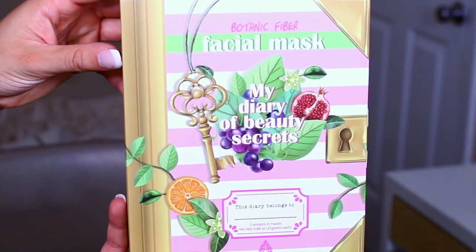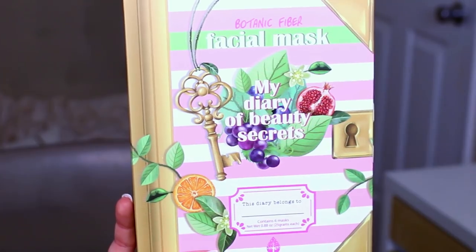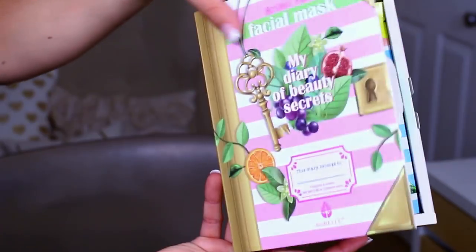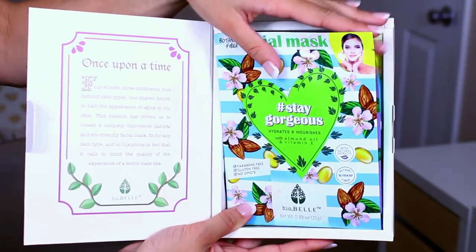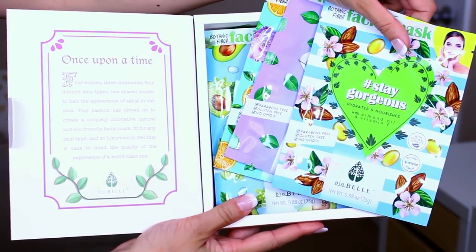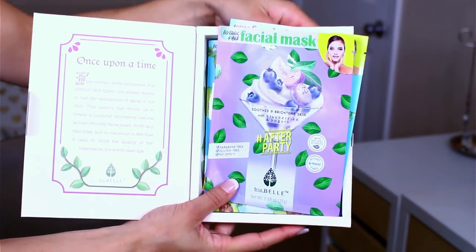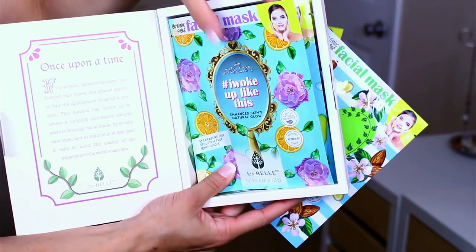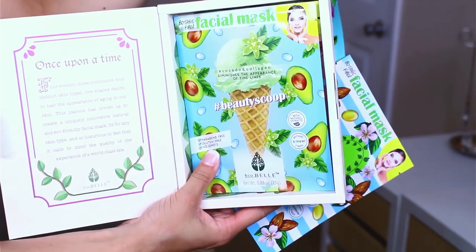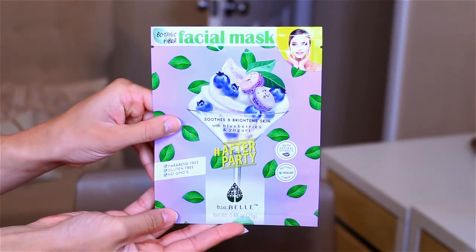Hey guys, so today's video is going to be a get ready with me. The very first thing that I love doing before I go out is use a sheet mask. These are from Biobel. You can get them at Ulta and I will link it right down below for you guys. This is called the Diary of Beauty Secrets — it has six different sheet masks in here to choose from.